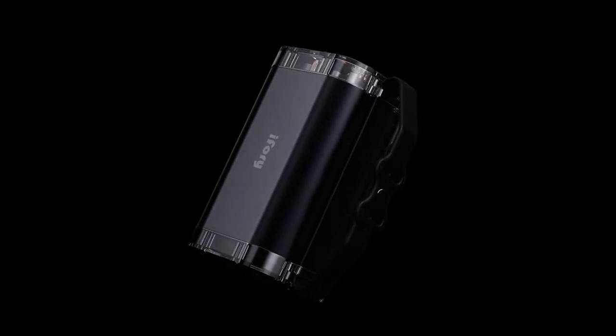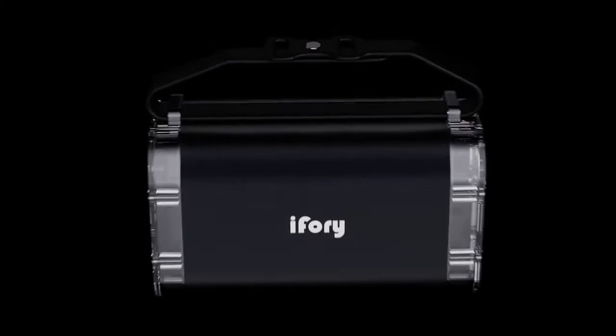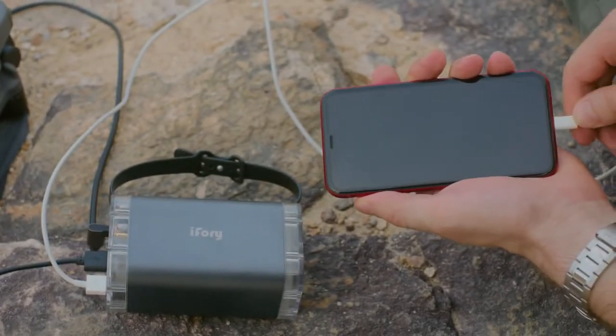Not only is iFory packed with power, the double Type-C and double Type-A power ports have an input and output of 100 watts. So fast charging works both ways — for your devices and for the PowerBank itself.